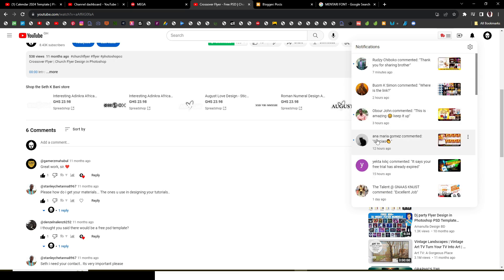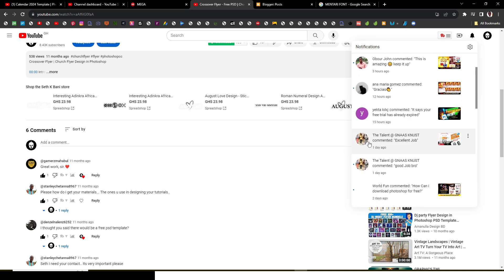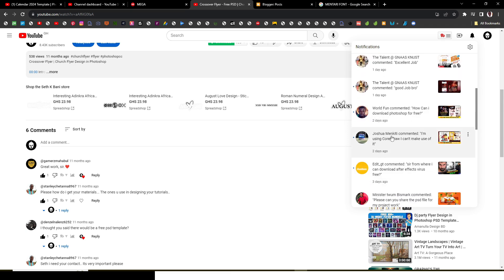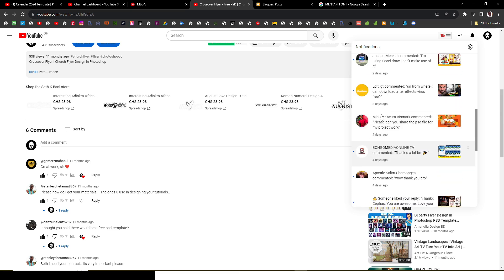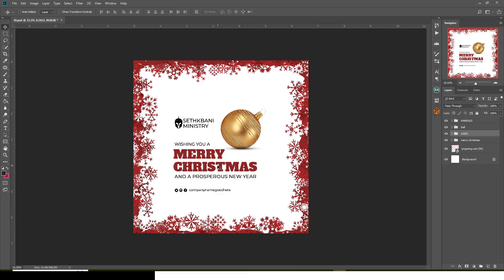John also commented, Anna Maria — gracias. I replied them as well. Then we have The Talent, who says 'your future is a spot' — Nas Tnus also, great guy, excellent job, thank you for commenting. World Fun commented asking how to download Photoshop for free — I already replied. Joshua and Man Kitty also commented. Minutes That Tune also commented. Thank you all so much for commenting. Bongo Media, you're welcome.